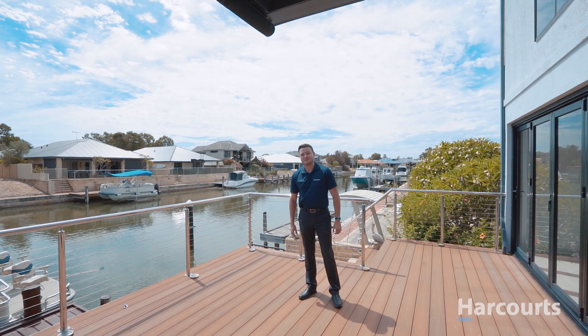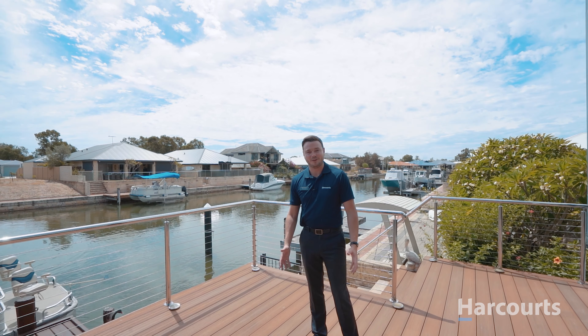If you could see yourself living in this gorgeous home, give me a call. We'll get you through today for your private inspection.